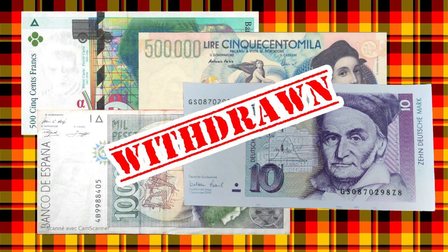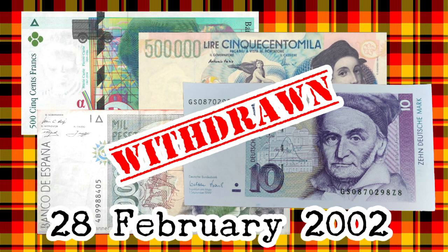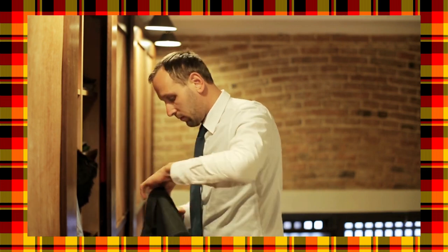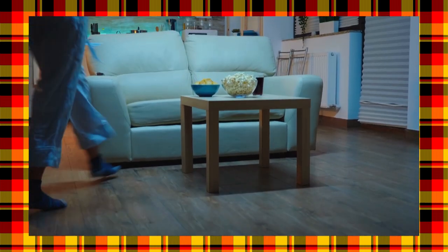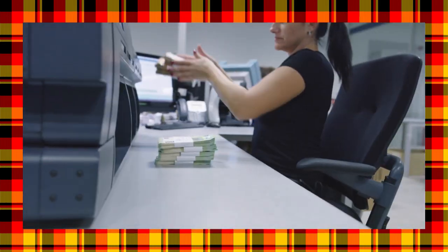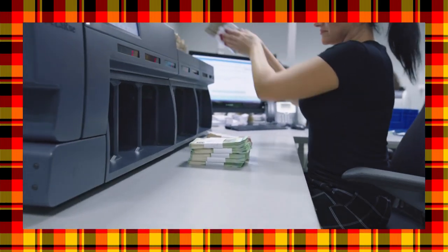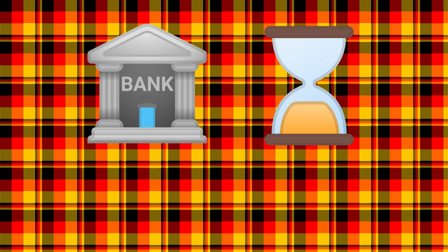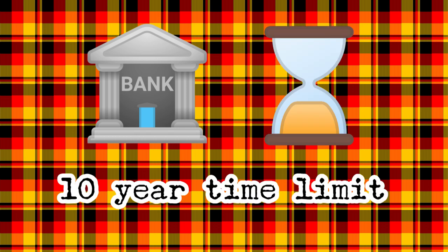These banknotes were officially withdrawn — as in, they were no longer legal tender — on the 28th of February, 2002, just two months after physical Euro money had been introduced. So you might wonder what happened if a French person found a 500 franc banknote in an old jacket, or if an Italian person found a few thousand lira down the sofa. Were they out of luck? No, at least not for a while. Each Euro member's national central bank set up a policy which allowed members of the public to redeem their old money. This usually involved reporting to a bureau of the central bank, and there was usually a strict time limit — for most countries, it was 10 years or so.